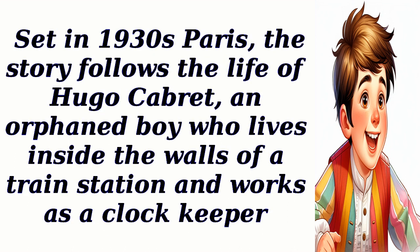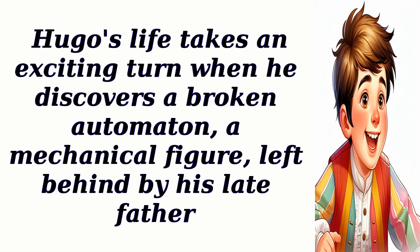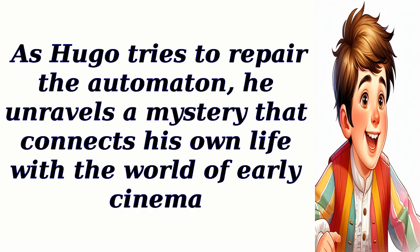Set in 1930s Paris, the story follows the life of Hugo Cabret, an orphan boy who lives inside the walls of a train station and works as a clock keeper. Hugo's life takes an exciting turn when he discovers a broken automaton — a mechanical figure — left behind by his late father. As Hugo tries to repair the automaton, he unravels a mystery that connects his own life with the world of early cinema.